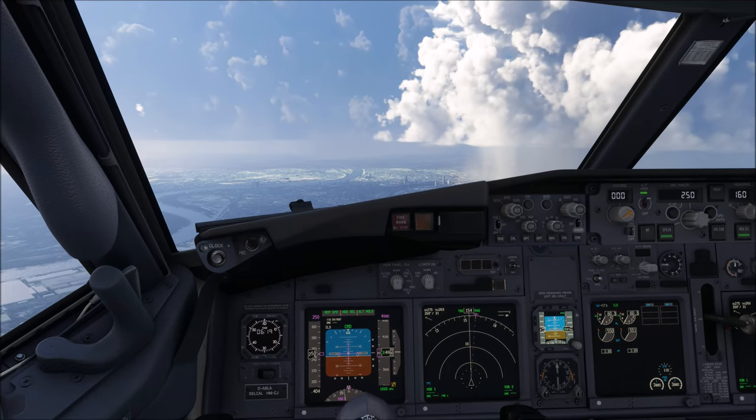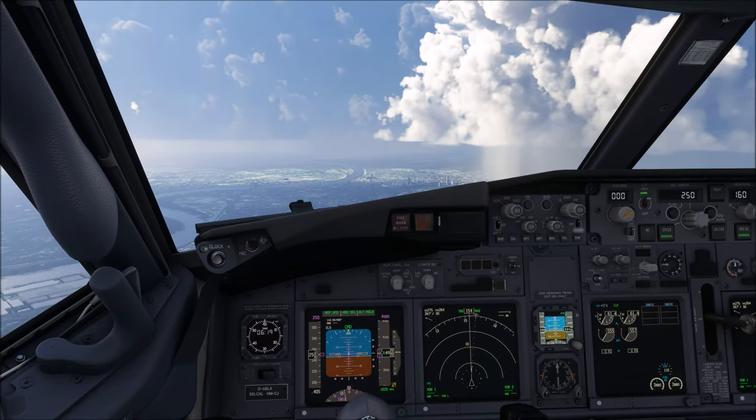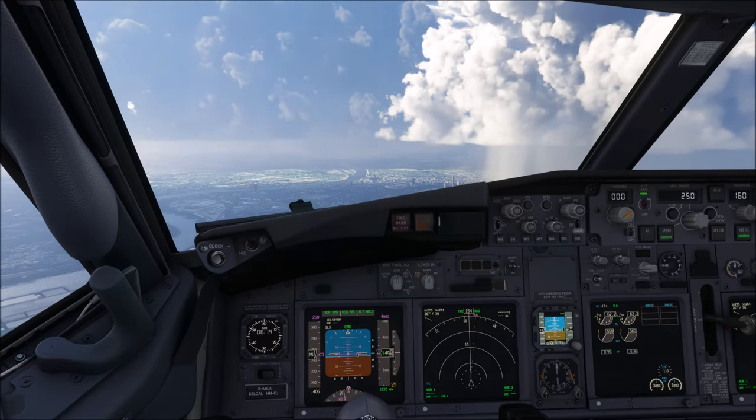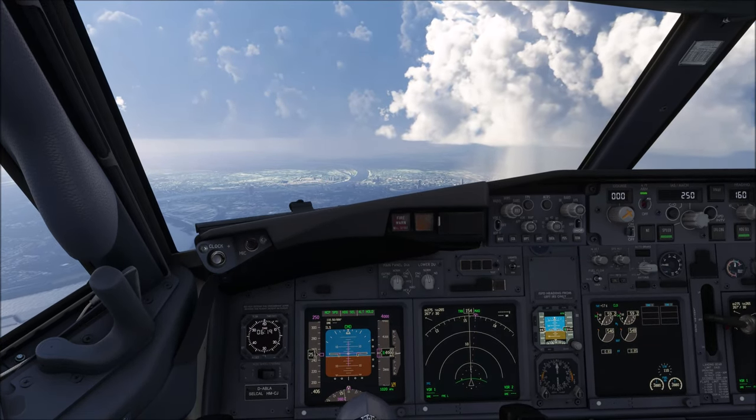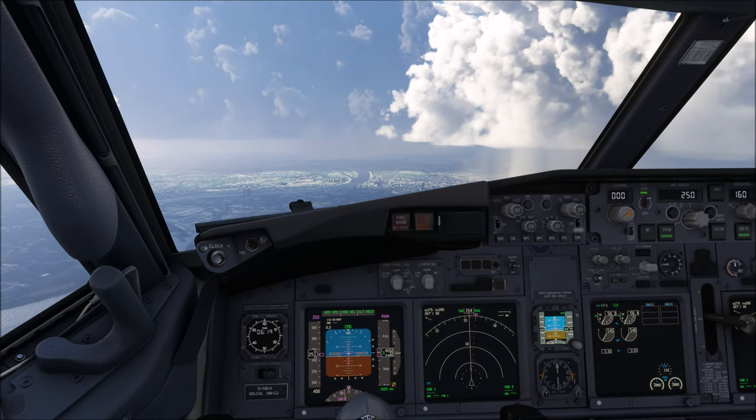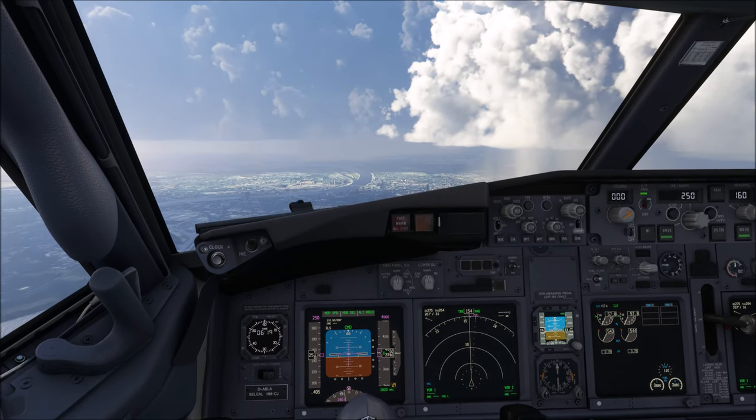Hello everyone and welcome to today's video. I'm Amano, I'm a Boeing 737 pilot and a member of PMDG's tech team. In today's video I'm going to clear up a myth that I've encountered again and again over the past 10 years in flight simulation.